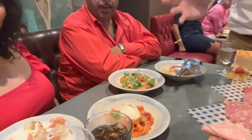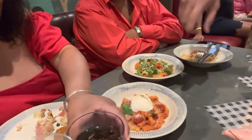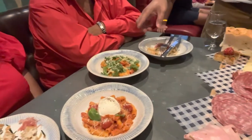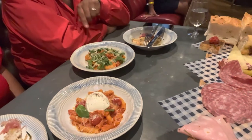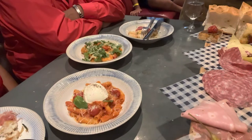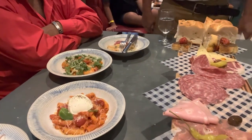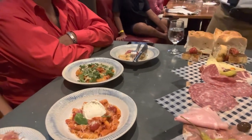The server describes the pasta dishes: penne pomodoro with bacon, tomato sauce, and burrata stuffed with stracciatella, parmesan, and pepper; and prawn linguine with tomato sauce, a little chili, shrimp, and parmesan cheese — not too spicy, perfectly balanced. There's so much food and we dive right in.